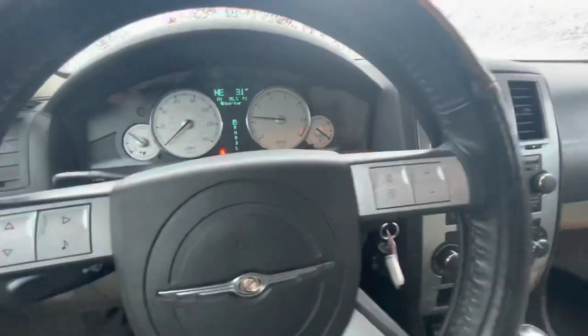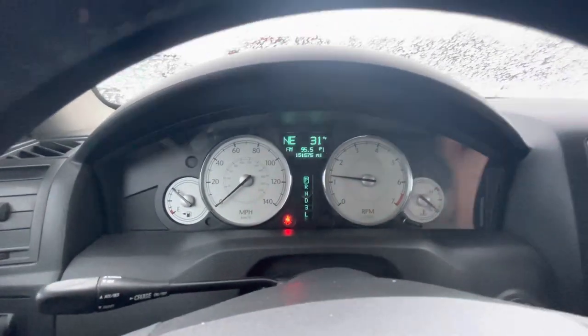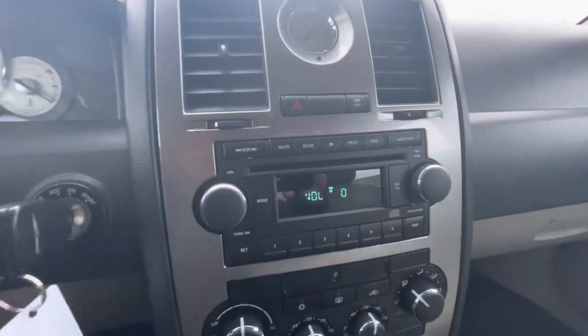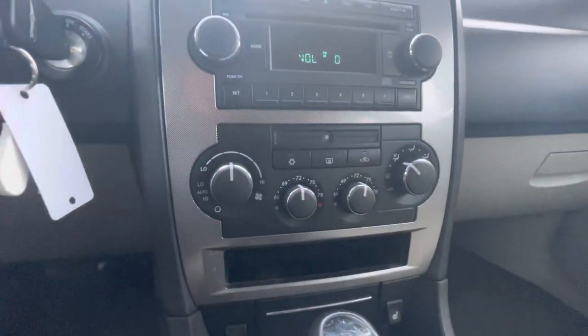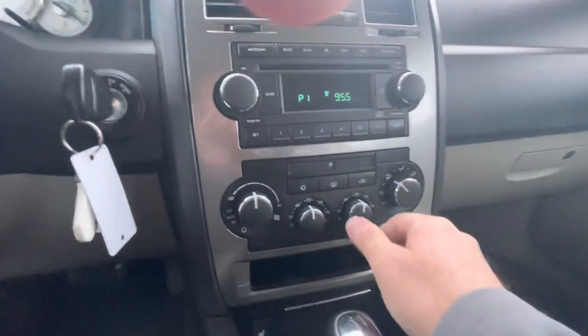Climb in — 151,575 miles on it. Quick look at the interior here. Looks like you've got dual climate control, so both sides can have their own temperature.